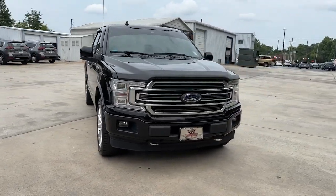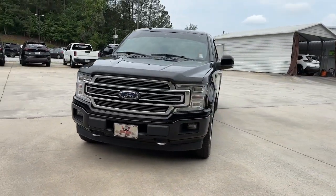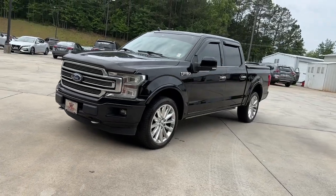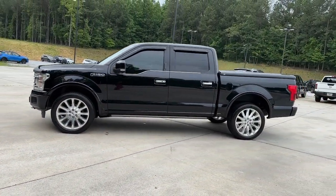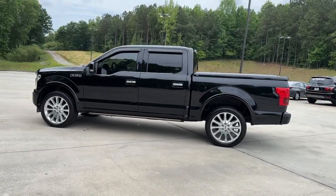Introducing the 2018 Ford F-150. With less than 100,000 miles on the odometer, this vehicle provides excellent value. Take a closer look at this full-size F-150.